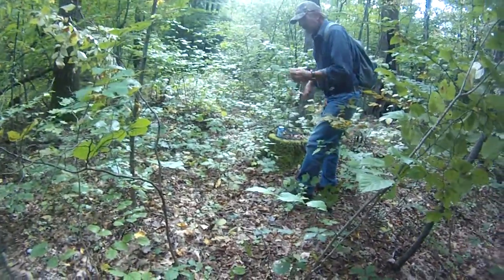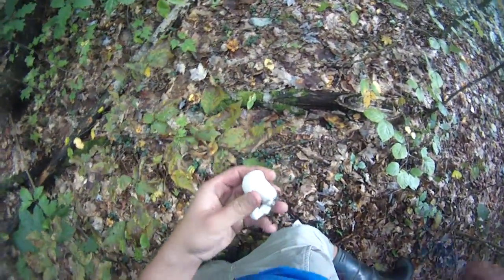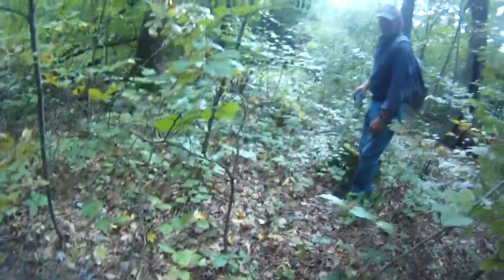I took one and cut it to see what it looks like. It's nice and meaty. That's how the big puffball should look. That's pretty neat — nice white, pearl white.